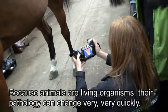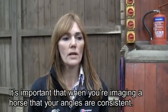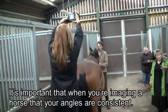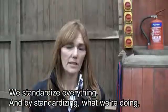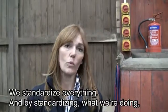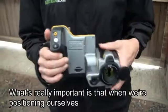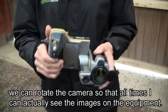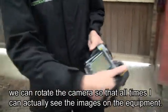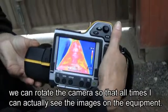Because animals are living organisms, their pathology can change very, very quickly. It's important that when imaging a horse your angles are consistent. We standardise everything and by standardising what we're doing we get repeatable results. What's really important is that when we're positioning ourselves we can rotate the camera so that at all times I can actually see the images on the equipment.